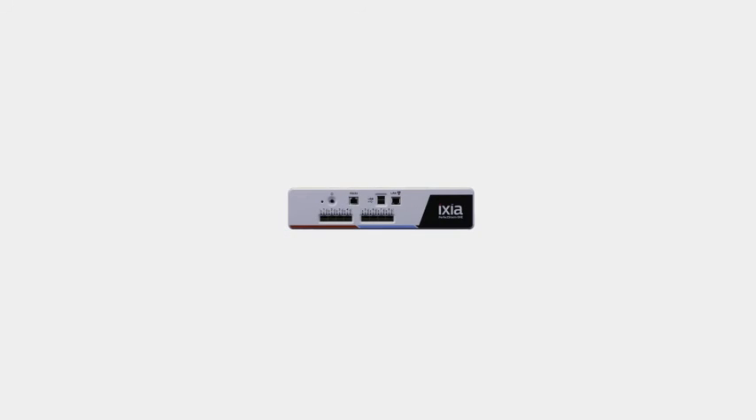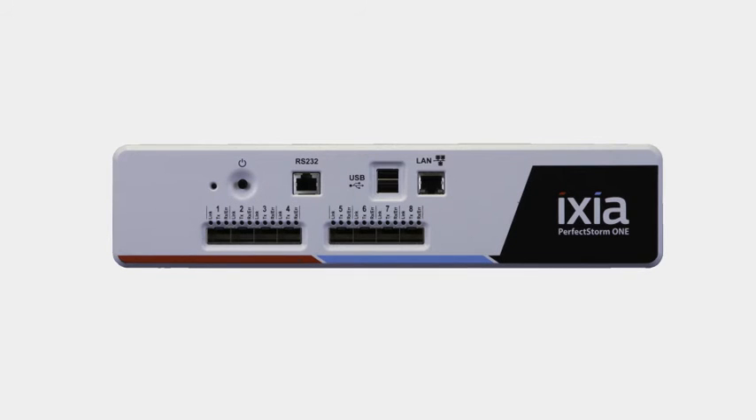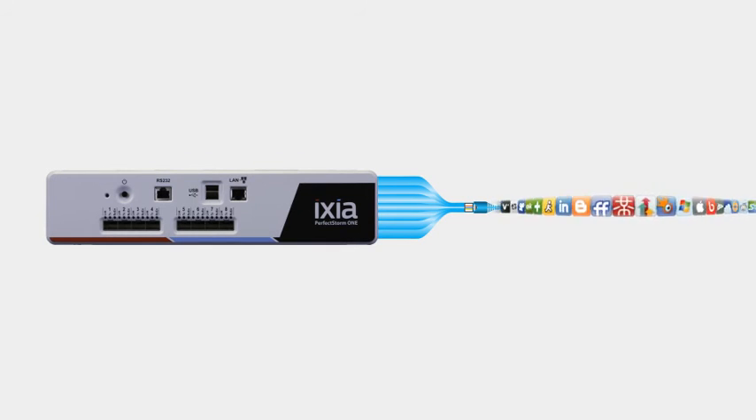One small box, countless big tests — complex data, video, voice, storage and network application workloads.